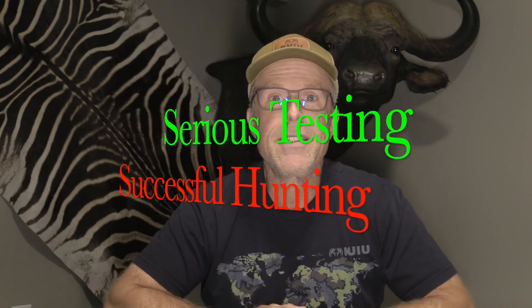I'm John Lusk here of Lusk Archery Adventures. Serious testing, successful hunting. Today I want to talk about broadheads and blood trails.